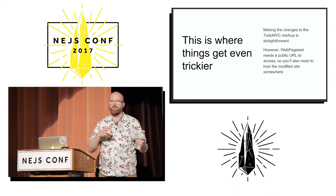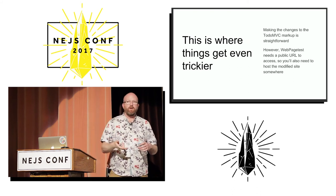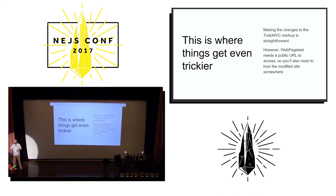Sometimes different teams own different parts of a particular website. You may not even work for the company that is building this website, and you may be trying to figure out how to make some third-party content faster, or you may be brought in as a consultant.